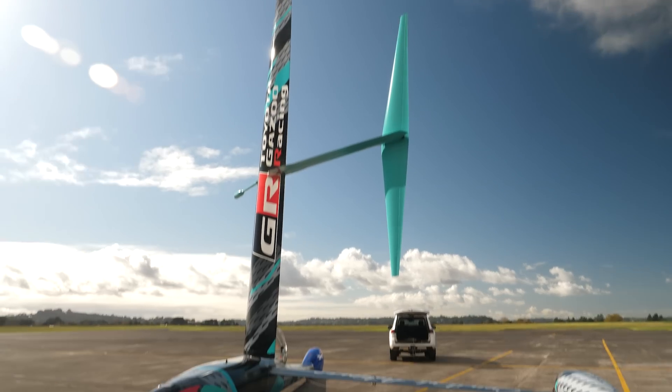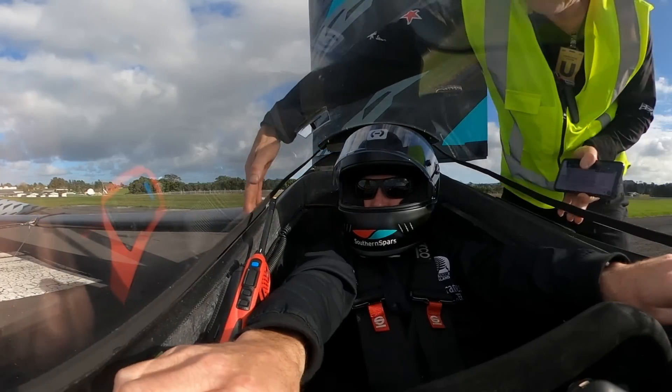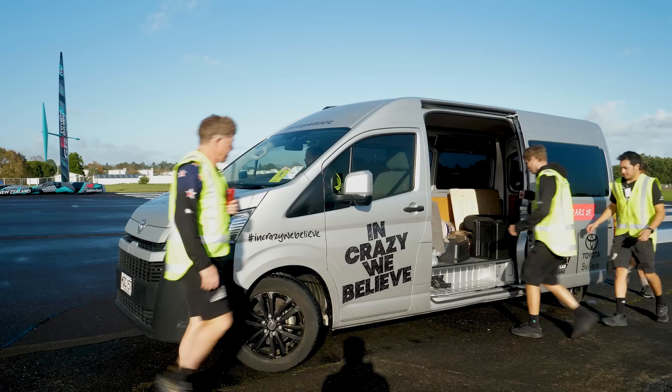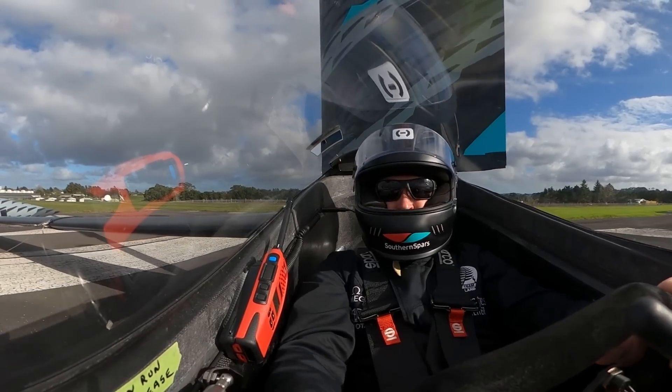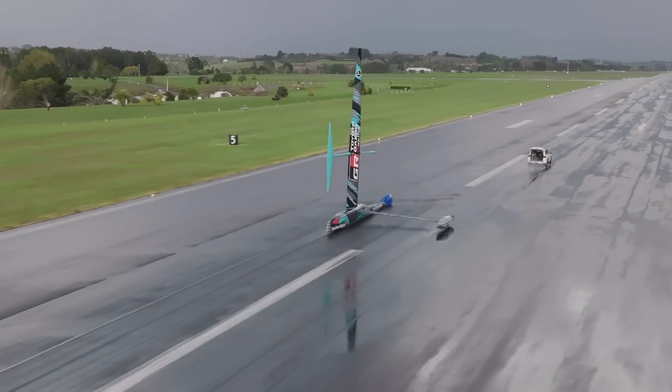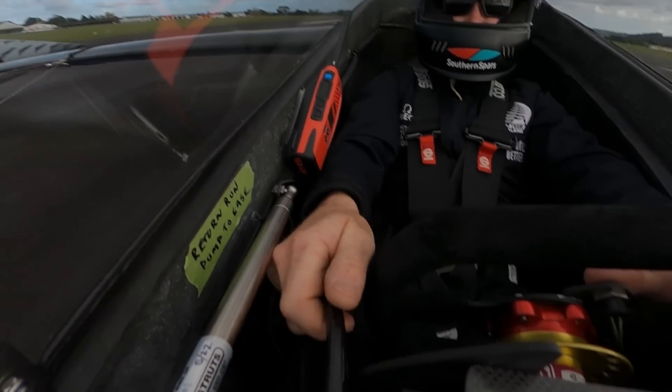I might need the full length of the runway, mate, just if I'm going a bit quicker. I'll see how I go. Copy — that's fine to go full length. Copy. Set it up. No worries.